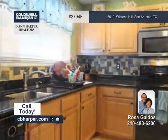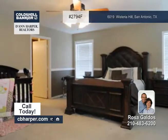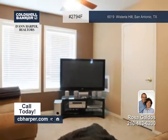The amazing kitchen boasts granite countertops, a backsplash, and stainless appliances. The Texas size master suite features a garden tub.